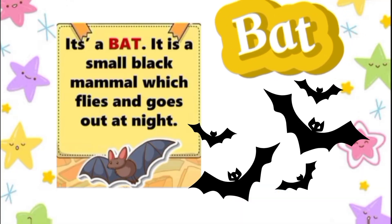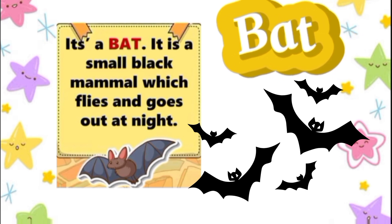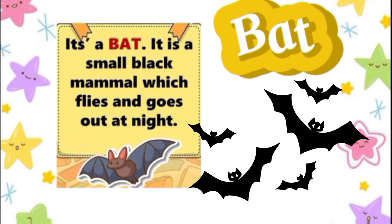Bat. It's a bat. It is a small black mammal which flies and goes out at night.